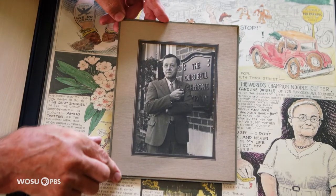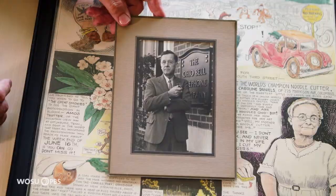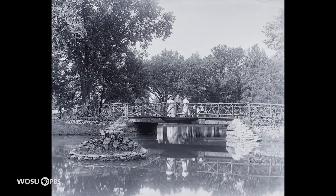My grandfather was a historian for Ohio Bell and he loved photography. I remember one of my vague memories was being in his dark room and seeing how magical it was when an image appears out of nothing when he'd be processing prints. That was a real treat, and from that point on, all I wanted to do was be an artist.